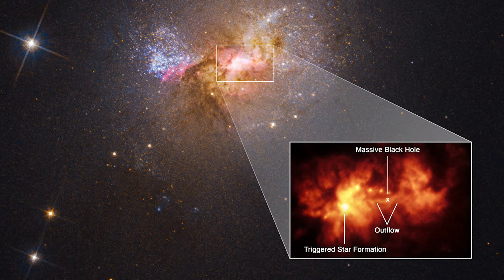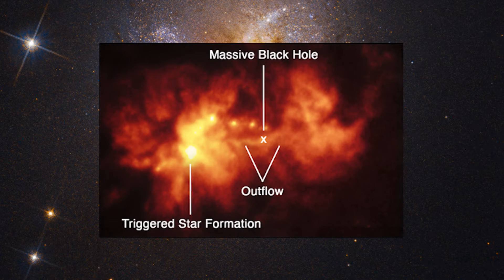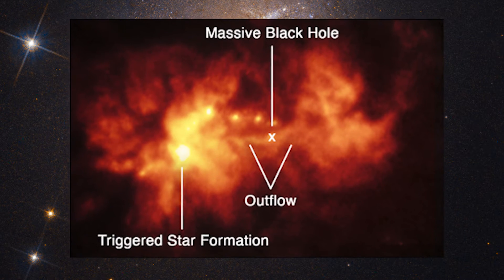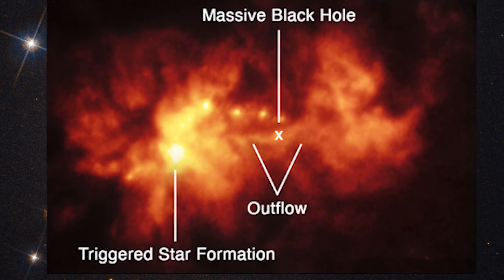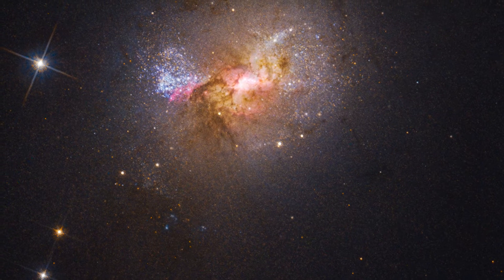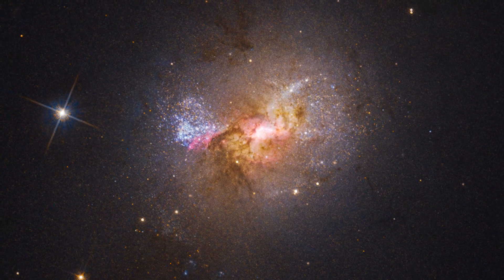The outflows of supermassive black holes in the center of larger galaxies are too fast to allow star formation. But the black hole of this dwarf galaxy is smaller, and its slower outflow compressed the dense cocoon of gas enough to create new stars. Dwarf galaxy black holes could serve as a comparison for black holes in the early universe when they were just beginning to form and grow.